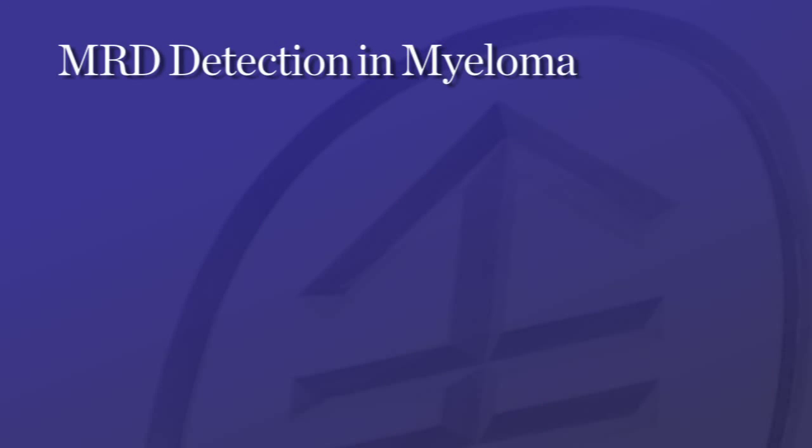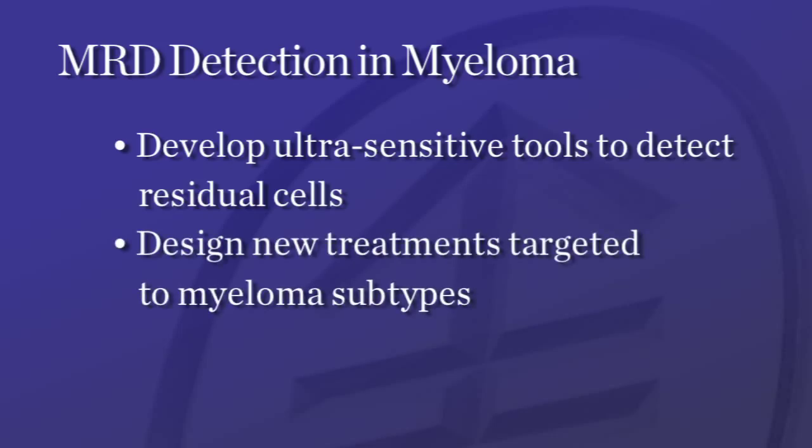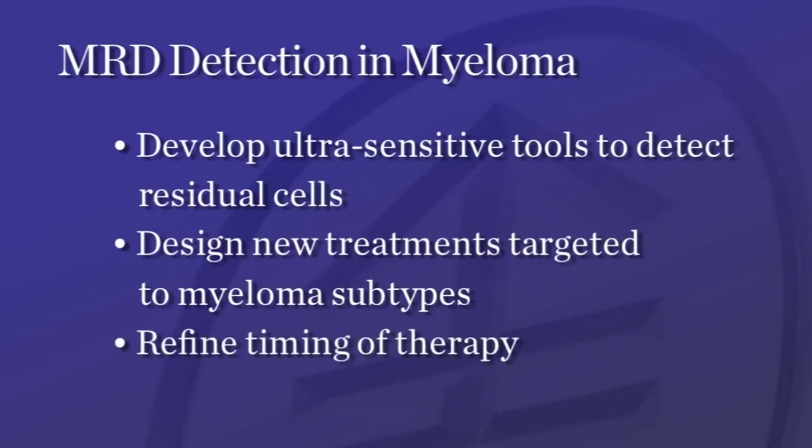How might our research on MRD benefit people with myeloma? First, we'll have the most sensitive tools available to determine if a patient has truly achieved MRD zero or if there may be a need for more treatment. Second, if we learn that residual cells are still present, we can develop new treatments through clinical trials that are targeted to the subtypes of myeloma that the person has. Finally, we can refine the timing of therapy to determine if a treatment is best given early in the course of the disease or later at the time of relapse to kill remaining myeloma cells. Our goal to achieve zero minimal residual disease is a new paradigm for the treatment of multiple myeloma. We believe we can do more than treat this cancer as a chronic disease — with this new approach, we are aiming for a cure.